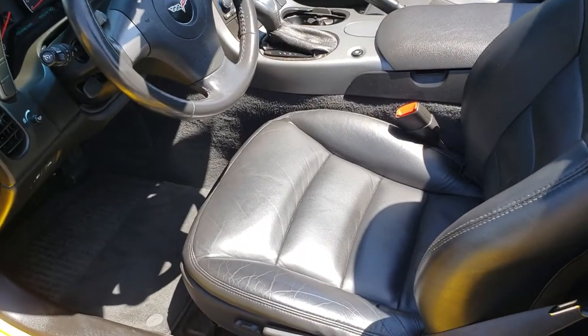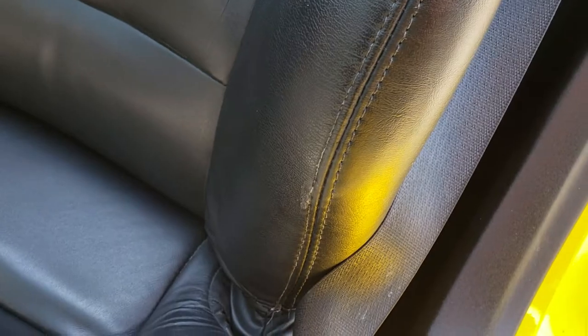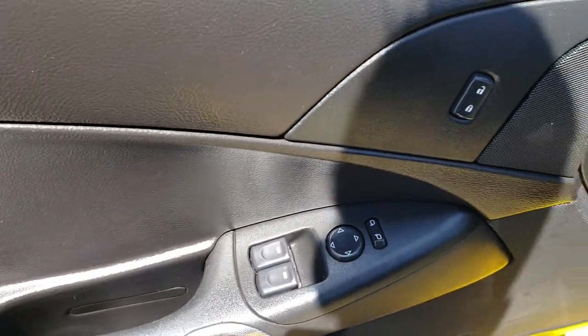As we hop inside, you can see that it has the black leather interior. No rips or tears on this seat — very nice condition. It has a power driver's seat, factory floor mats, power windows, power locks and power mirrors.